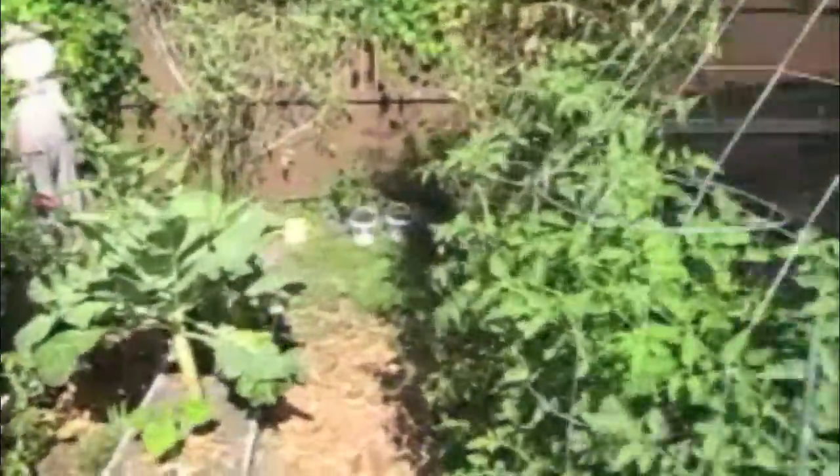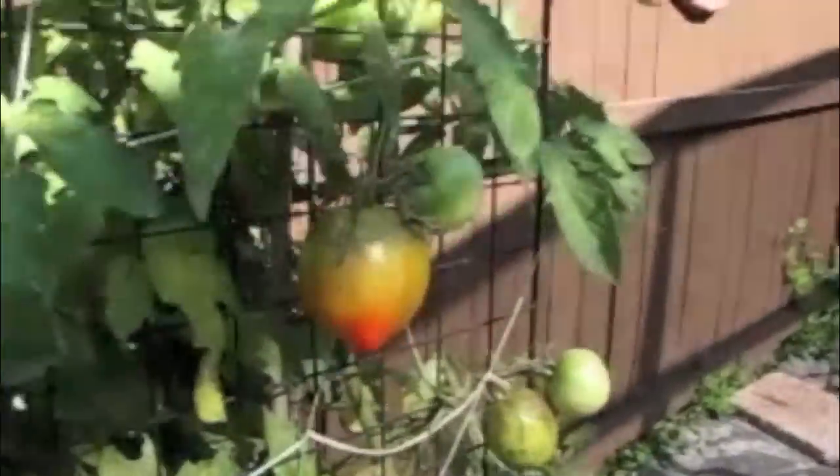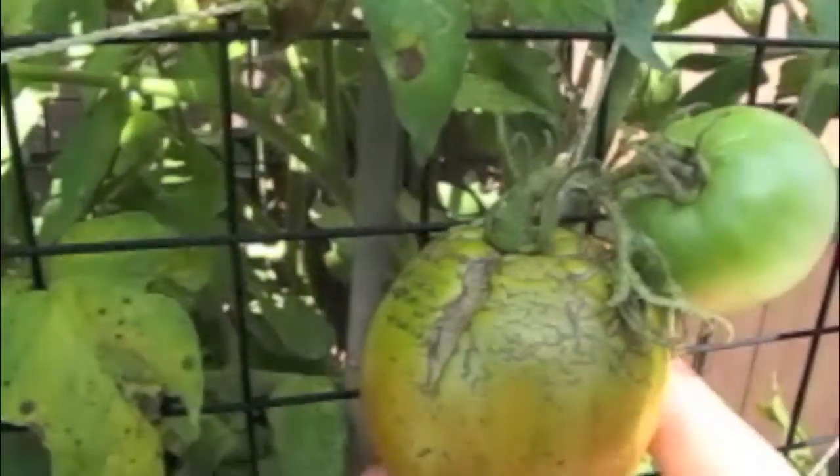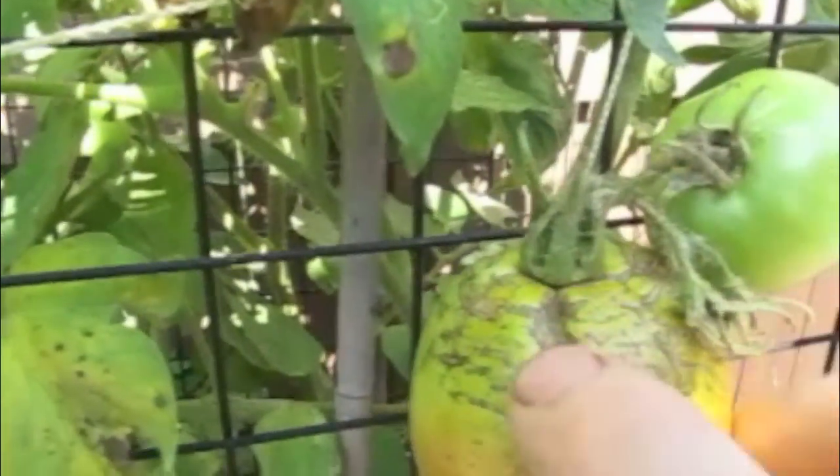Let's take a look at these tomatoes. I'll show you what happens when there's too much rain. With tomatoes, they'll start splitting. Notice right here, at the top, you start seeing the splits everywhere.